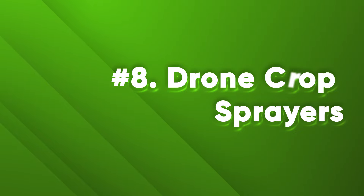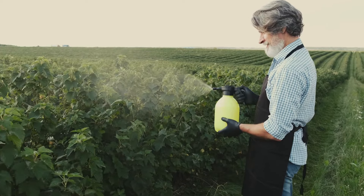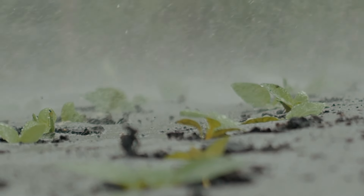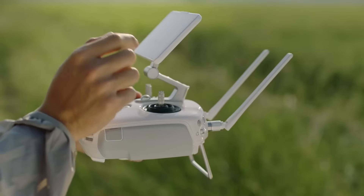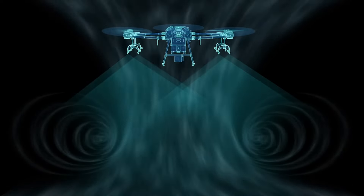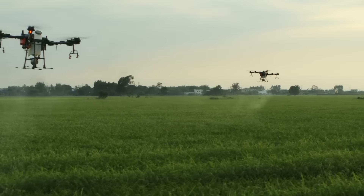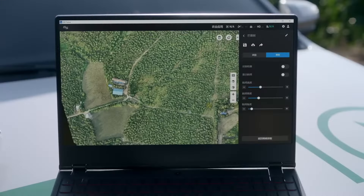Number 8: Drone Crop Sprayers. Spraying crops with pesticides or fertilizers is a tedious and risky task that can expose farmers to harmful chemicals and waste resources through spray drift. Drone crop sprayers are drones equipped with precision spraying technology that target specific areas with the right amount of chemicals, minimizing waste and environmental impact. They can cover large areas quickly and safely, improving farmer health and safety, crop quality, and reducing chemical use and greenhouse gas emissions.